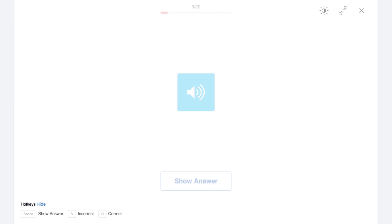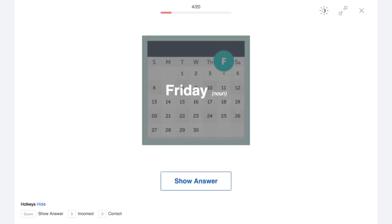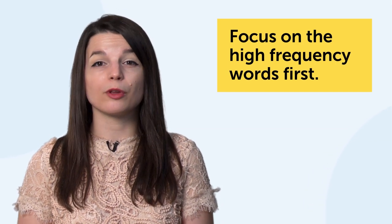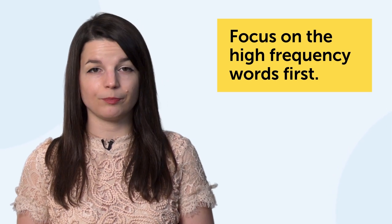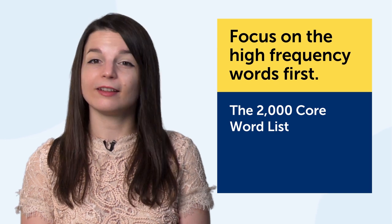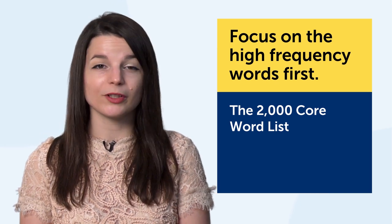If you're using our website, just head over to our spaced repetition flashcards to take advantage of this learning method. The fifth technique: focus on the high-frequency words, or the most common words, first. The technology is the 2000 Core Word List — a list of the 2000 must-know words and phrases.